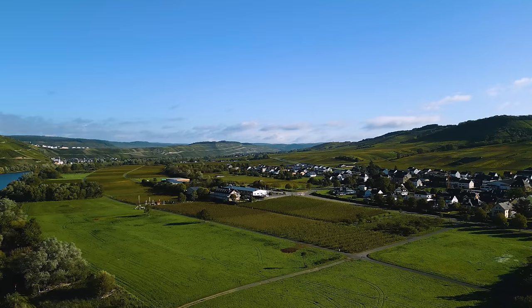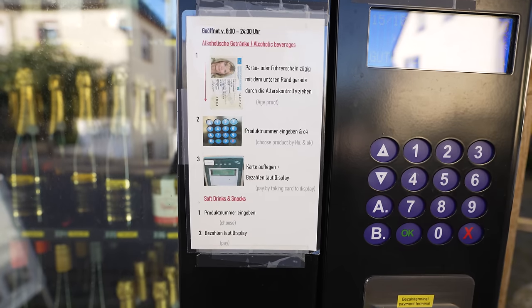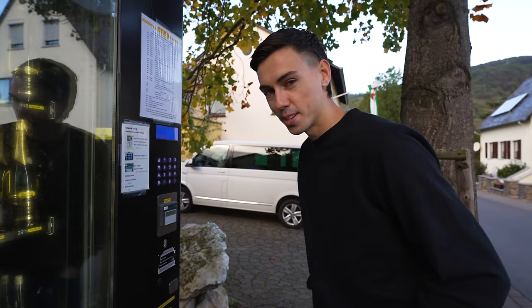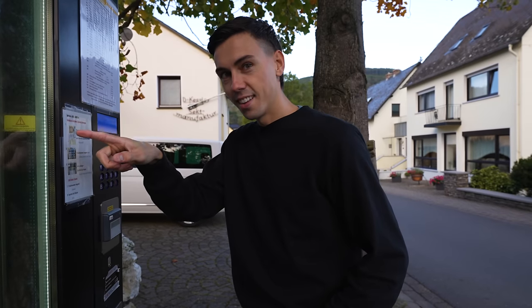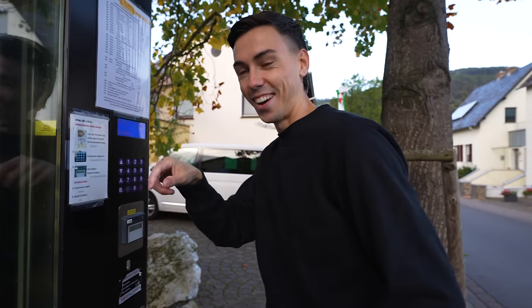Interestingly, you have to scan some form of driver's license or passport here for age verification, so I'm not 100% sure if this will work. Oh my god, it's nine degrees in there — nine! It's warmer in the vending machine than it is outside.